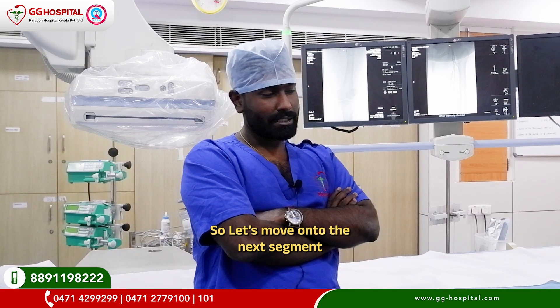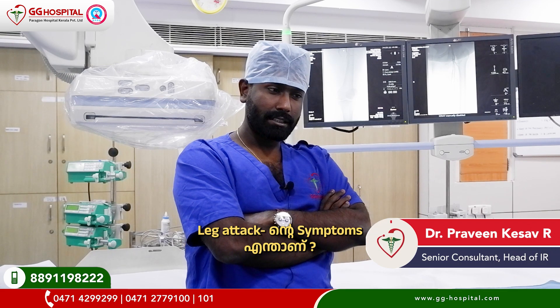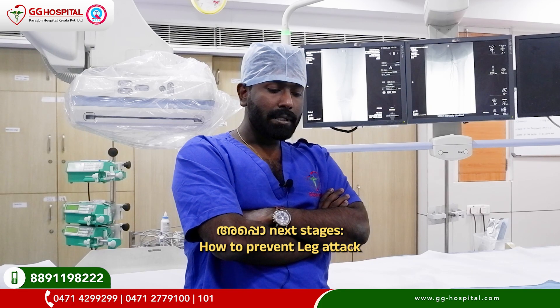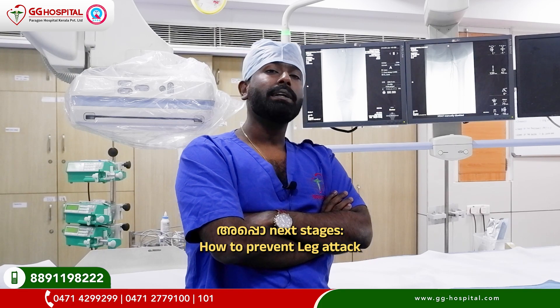Let's move on to the next step. That's why we treat leg attack — symptoms of leg attack, what are the reasons for leg attack, and how do we treat leg attack. The next step is how to prevent leg attack.